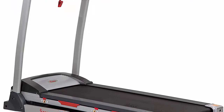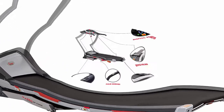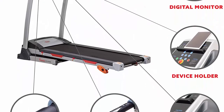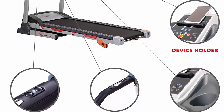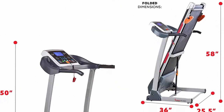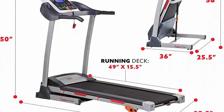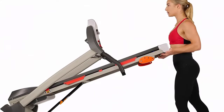The easy folding mechanism and soft drop system helps you unfold your treadmill safely and hands-free. Handrail controls allow you to control speed, start, and stop. A pause function lets you press the stop button once to stop the belt and pause your run while keeping your current data and running stats intact.